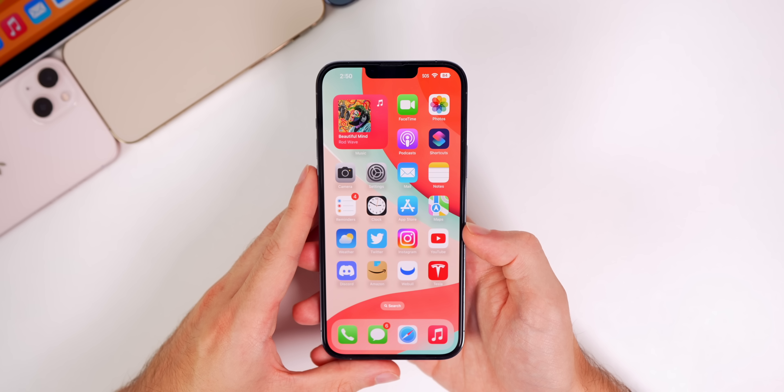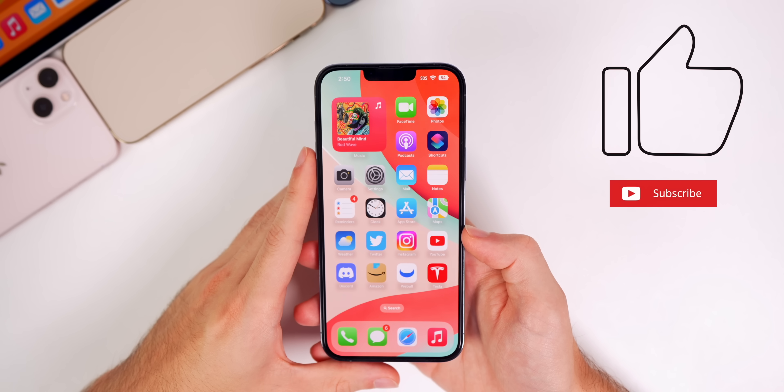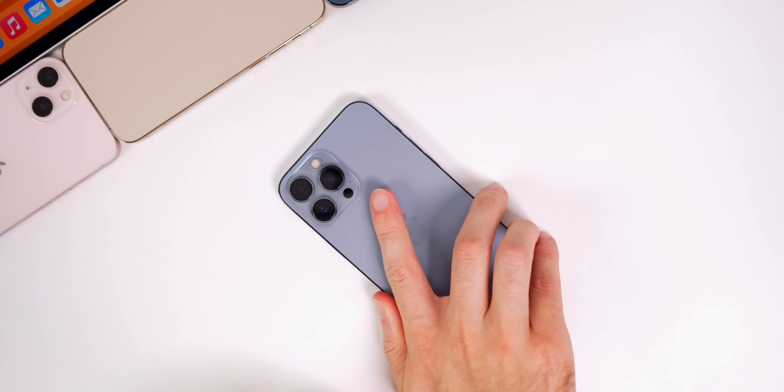That's iOS 16 beta 6 — a small, bug-fix-oriented update, which will probably be the norm from now until iOS 16's release. I hope you enjoyed this video. If you did, please give it a thumbs up and subscribe for more iOS 16 coverage. Thanks for watching!